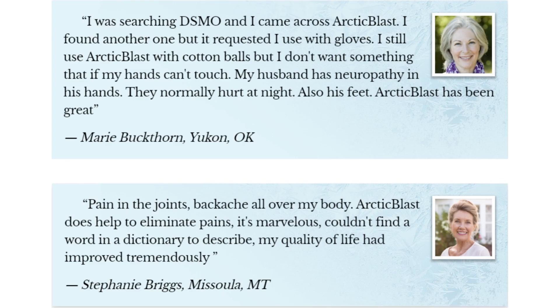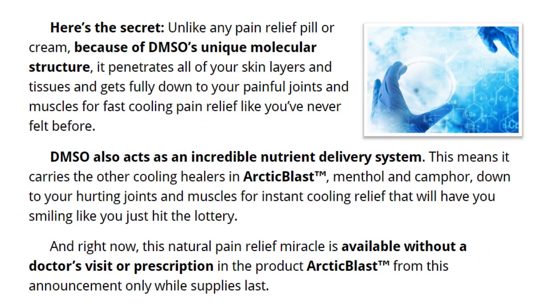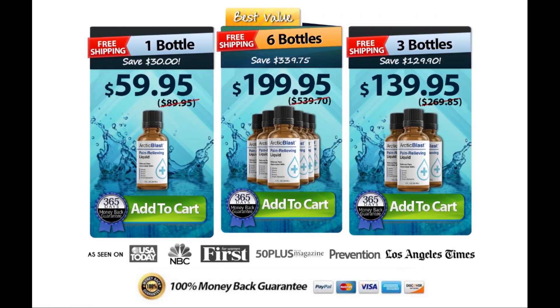I really hope this video helped you and I also hope that Arctic Blast actually helps you improve your life and enjoy the many benefits this product promotes. As I said before, to help you I left the link to the official website down below in the description of this video with a great discount. Thank you for watching.